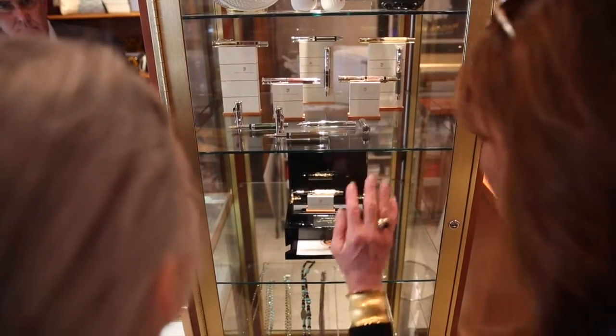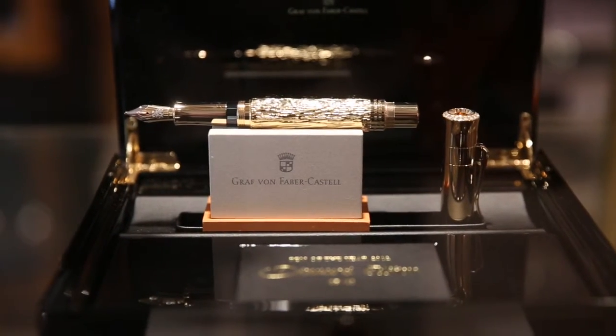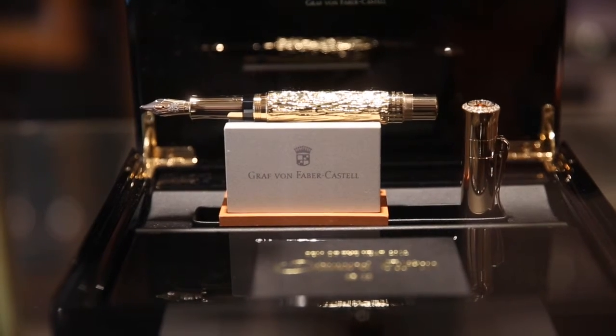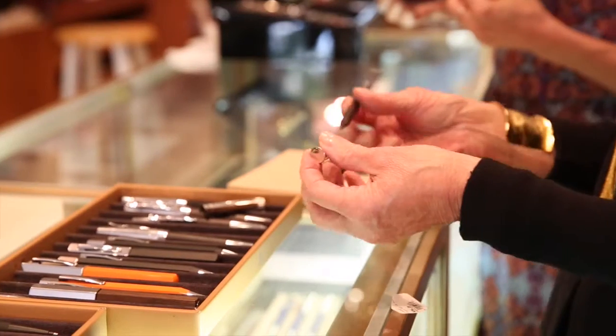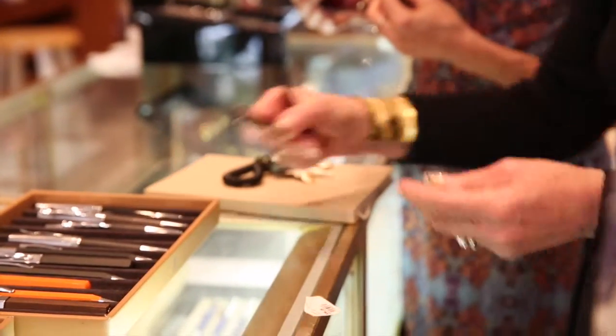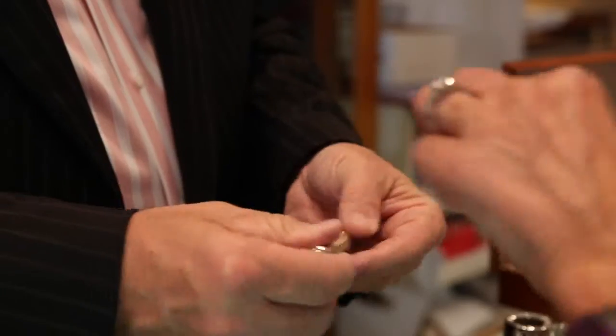The Diamond Jubilee Queen Elizabeth pen is a fountain pen that was created for the 60th anniversary of Queen Elizabeth. It is indeed a diamond encrusted pen with citrine and 24 karat gold. It's a beautiful, beautiful collectible writing instrument.